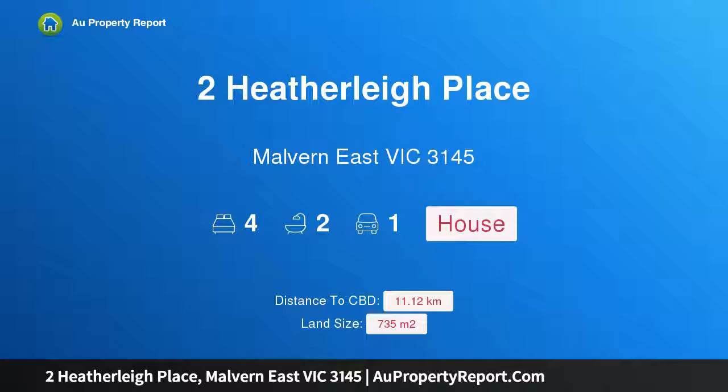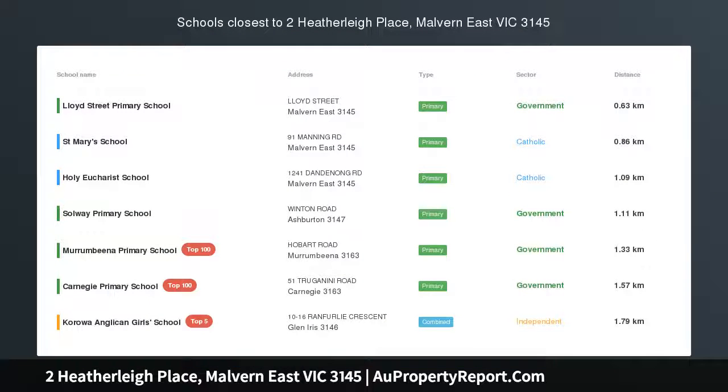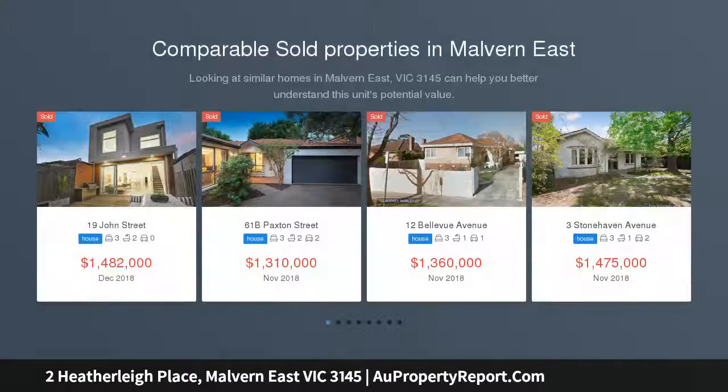I am glad to introduce property 2 Heavenly Place, Morgan East Victoria 3145. Compelling elegance and style, idyllically set on the corner of a tranquil cul-de-sac just moments from Terminus Village.